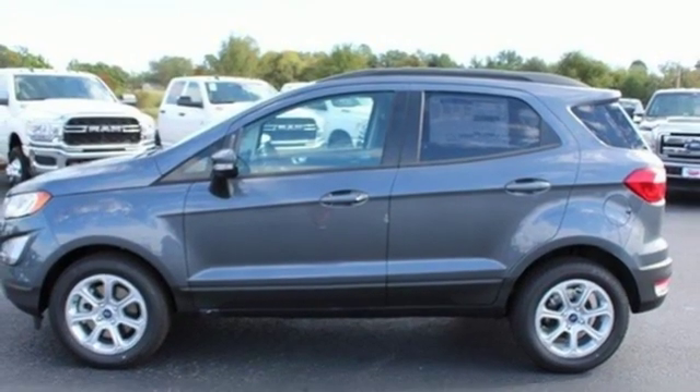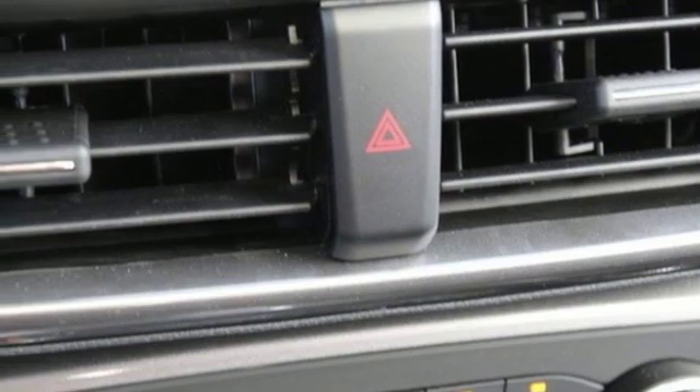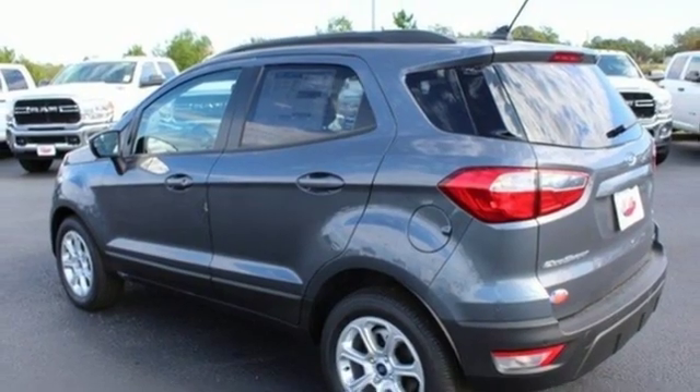Leather steering wheel, doors and push button start proximity key, external memory control, power sliding and tilting sunroof, wireless phone connectivity, and automatic transmission.